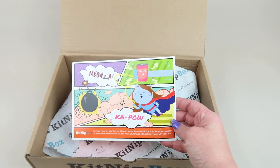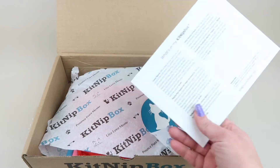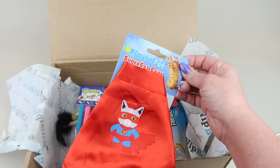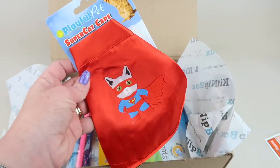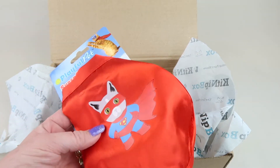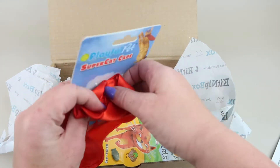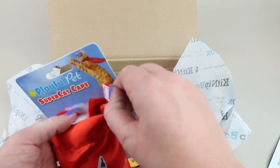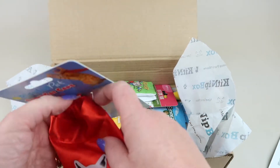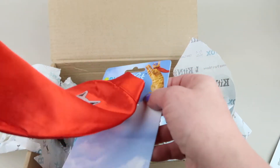So the theme this month — I did get this for review — is superheroes. The back of the box tells you more about the products inside. First up, this is cute: it is a superhero cape for your cat. My cat is totally not going to wear this. It's $7, it velcros on with a safety velcro that'll break apart, so if your cat gets caught on something it would safely pull away without hurting them.